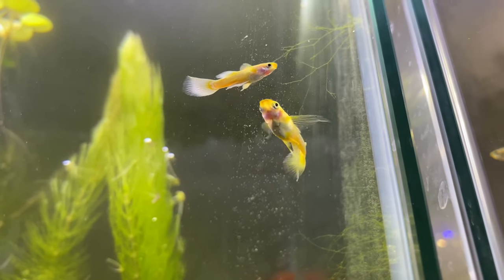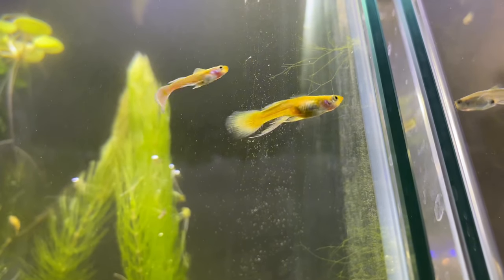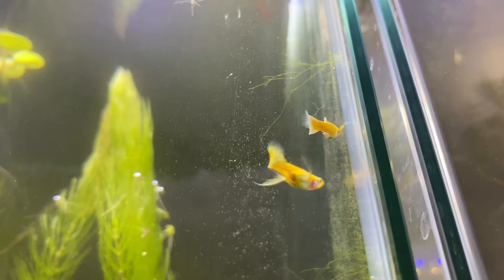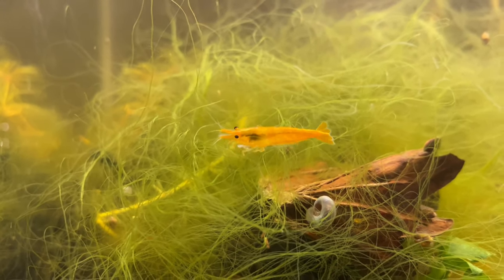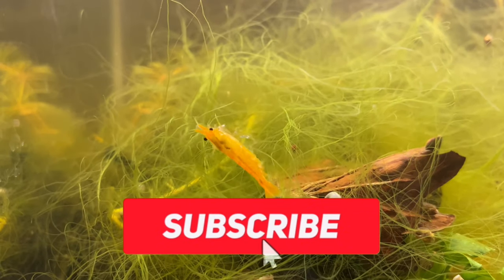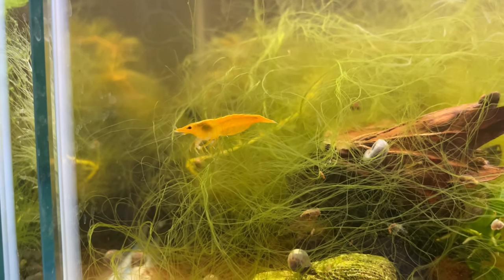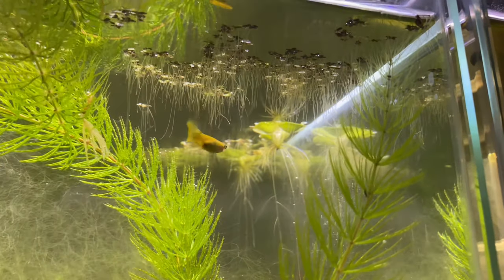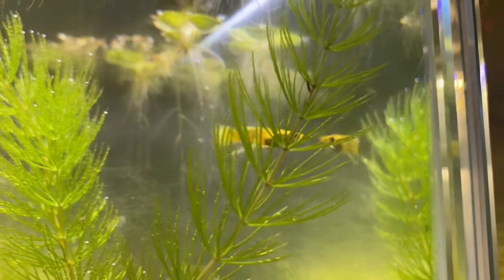That brings us to the end of today's video. I hope you all enjoyed and I hope I helped you find a brand new snail-eating fish for your aquarium. If you enjoyed this video and haven't already, please subscribe and comment your thoughts - I always love reading them. Thank you all so much for sticking around to the end, and I'll see you in the next video.